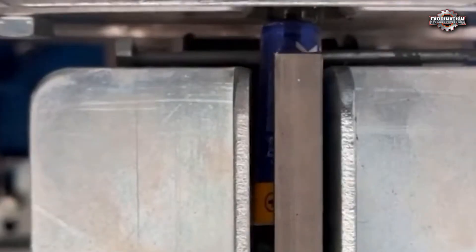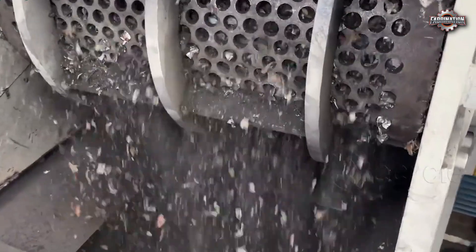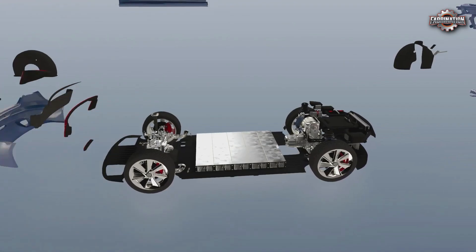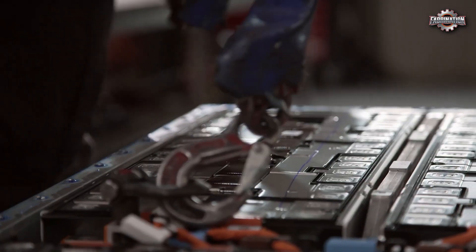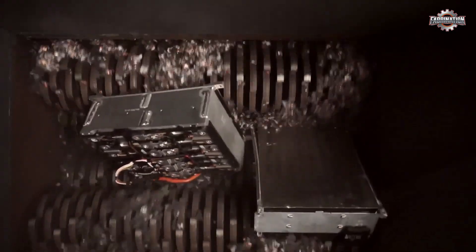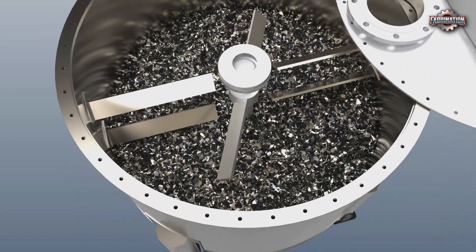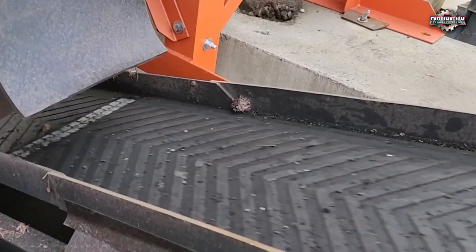Before the valuable materials can be recovered, batteries need to be taken apart. This step is called dismantling and pretreatment, and it's one of the most dangerous parts of the process. Large batteries, like the ones used in electric vehicles, are often manually disassembled. Workers remove the outer casing, separate the battery cells, and take out wires, plastics, and other components. Each battery is built differently, so the process can be slow and unpredictable.